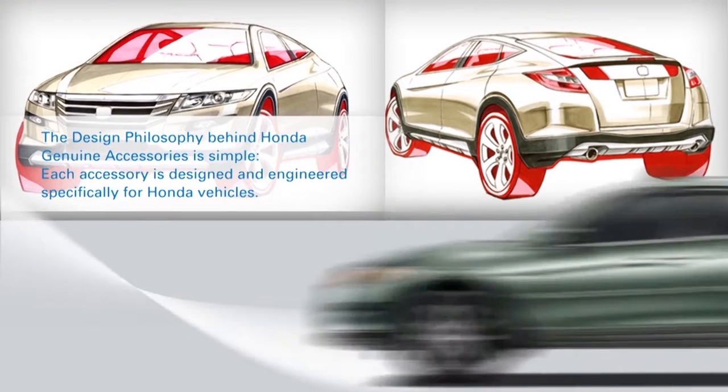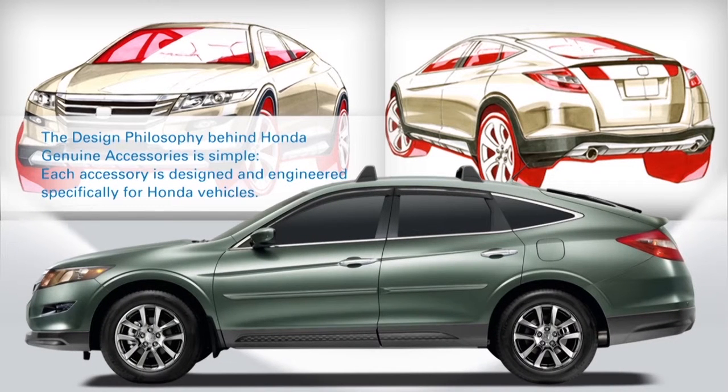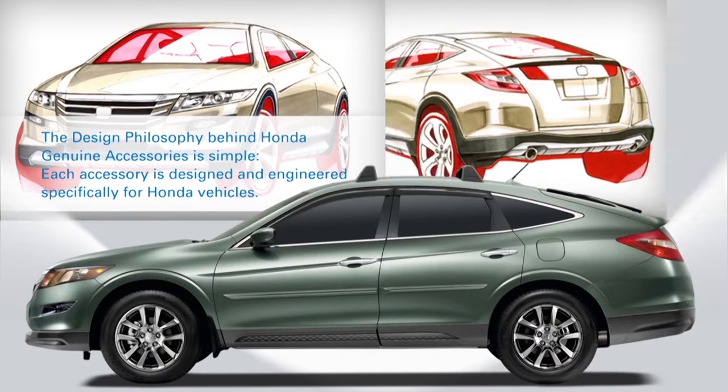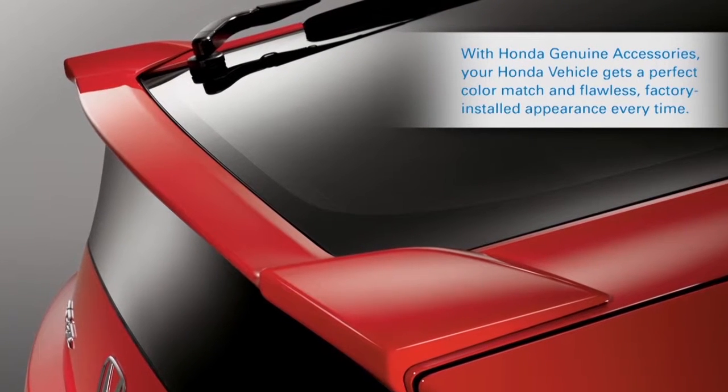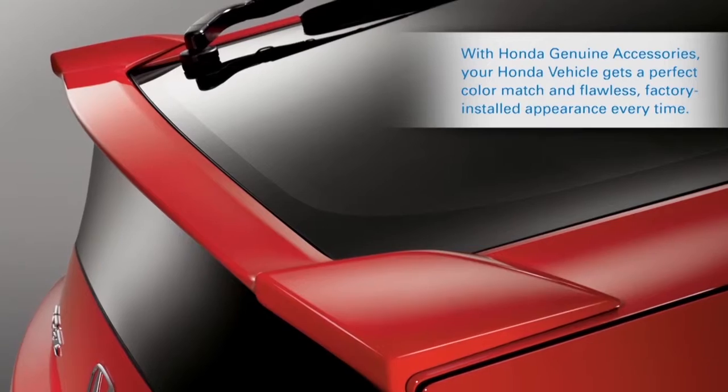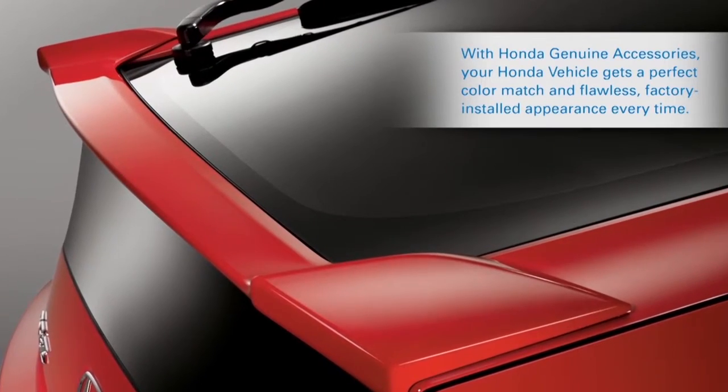The design philosophy behind Honda Genuine Accessories is simple. Each accessory is designed and engineered specifically for Honda vehicles. With Honda Genuine Accessories, your Honda vehicle gets a perfect color match and flawless factory installed appearance every time.